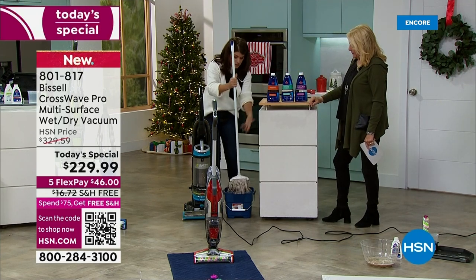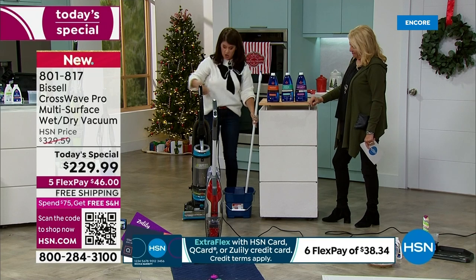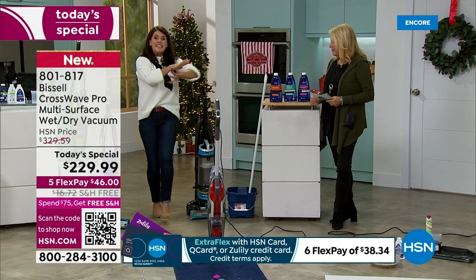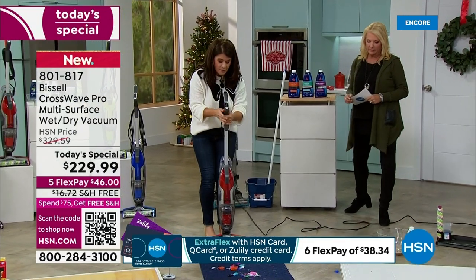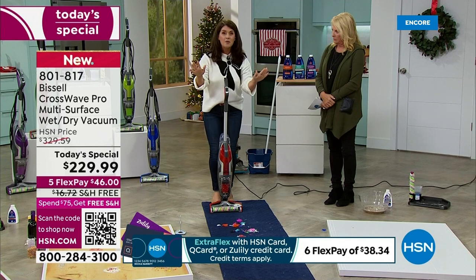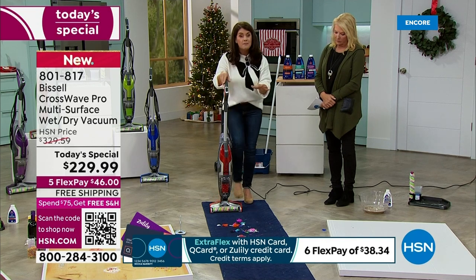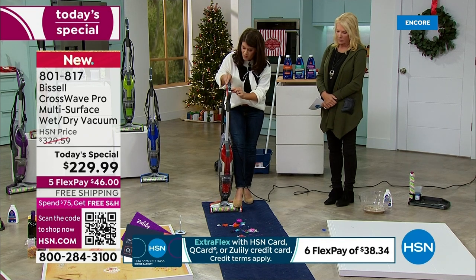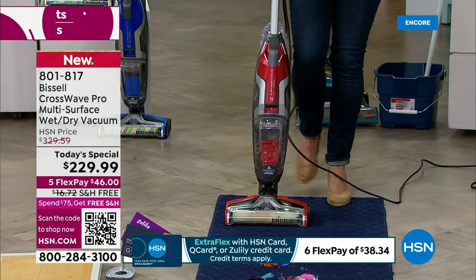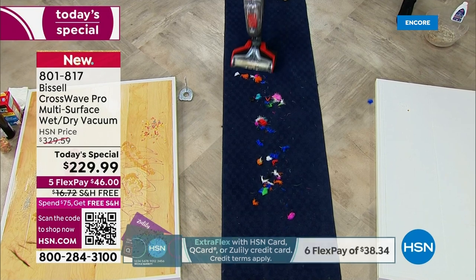When you get the CrossWave, goodbye to the mop and bucket that just spreads bacteria. A regular Bissell vacuum is about 17 pounds and just vacuums — this does everything in a sleek, gorgeous design. The formula works for carpets, wood floors, tile, laminate — all with one tank. You can switch between surfaces with the picture buttons — hard floor or rug — one push and you're ready.